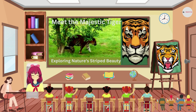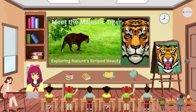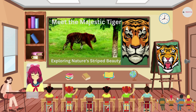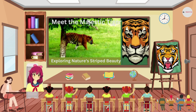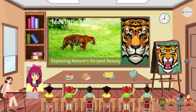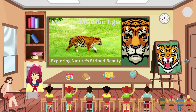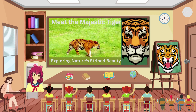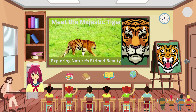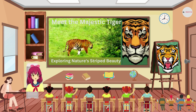Hello curious young minds, welcome to another exciting adventure in the animal kingdom! Today we have something truly special in store for you. We're going to introduce you to one of the most magnificent creatures on earth — the tiger. Tigers are big beautiful cats that are native to Asia, and they're also the biggest cats in the world.